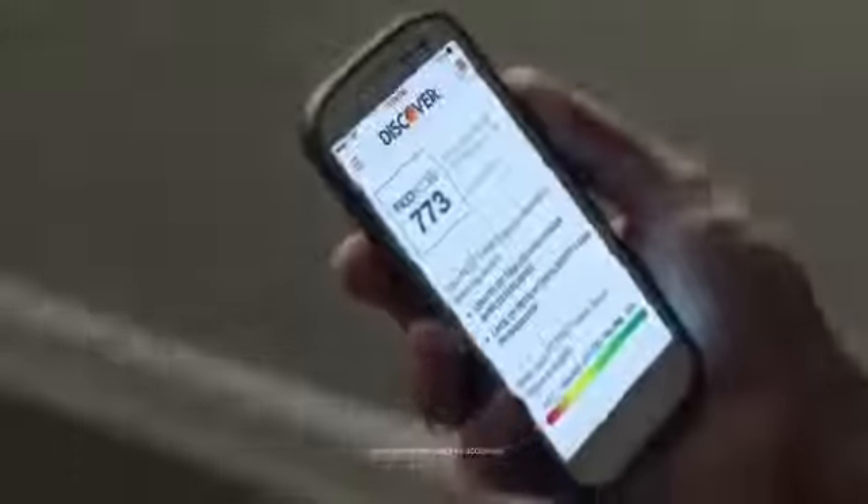Discover card. Hey there, I just got my bill and I see that it includes my FICO credit score. Yep, you have our Discover It card so you get your FICO credit score in your monthly statements and online for free.